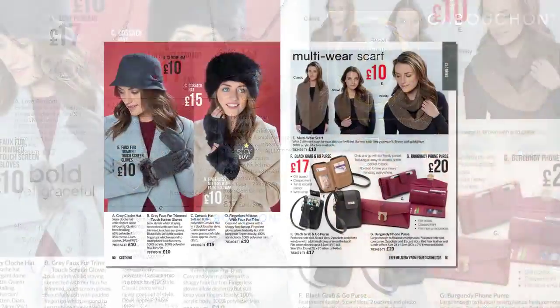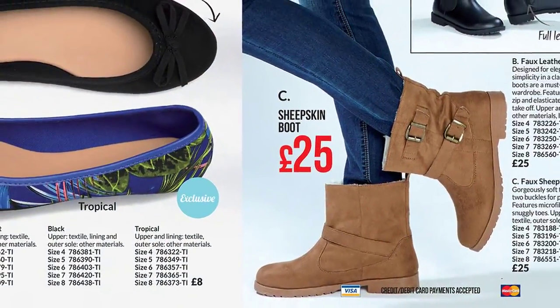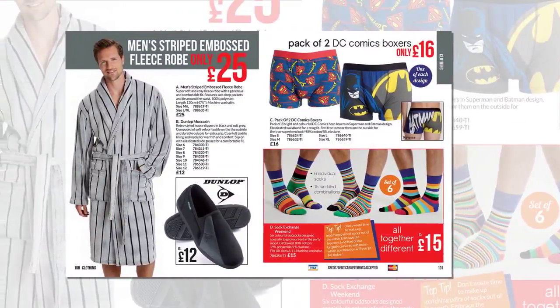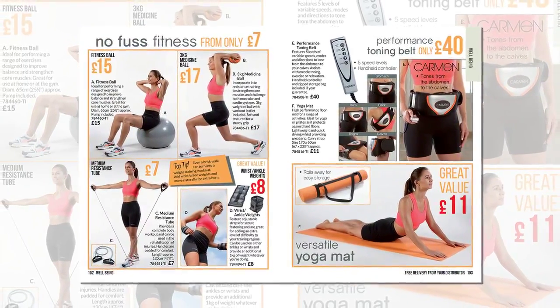In clothing, there are hats, wraps, sheepskin boots at just £25, jeans, t-shirts and accessories. The brand new fitness section features weights, a yoga mat and a body toning belt by Carmen.